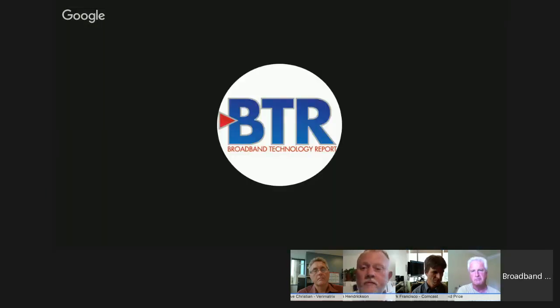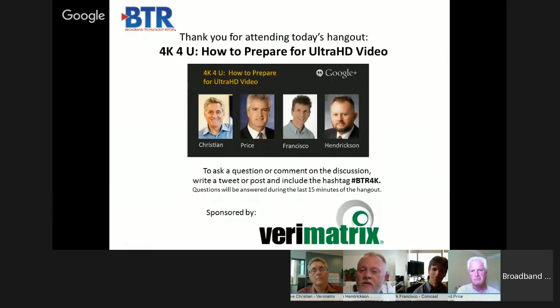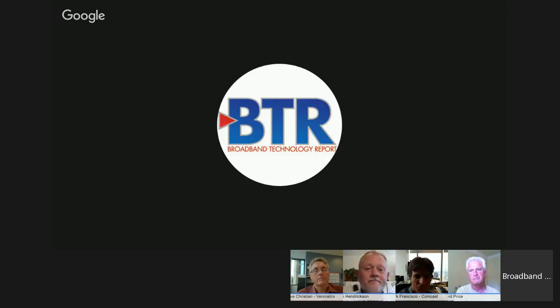We are at 59 minutes, so we should start wrapping up—we're basically out of time. Thank you all very much for coming. Our distinguished panel: David Price from the Ultra HD Forum, Mark Francisco from Comcast, and Steve Christian from Verimatrix. Thank you to our sponsor Verimatrix once again. Within about the next 15 minutes, this Hangout will be available for on-demand viewing at the same link you used to get here for the live event. Thanks very much for watching, and have a good day.